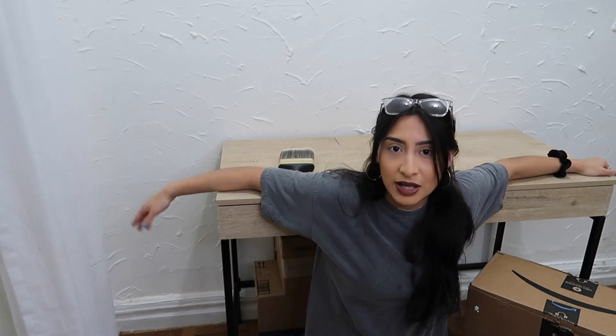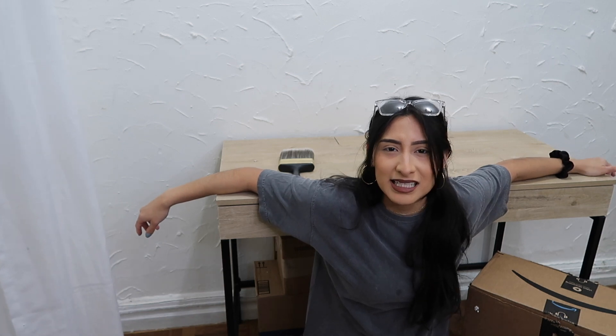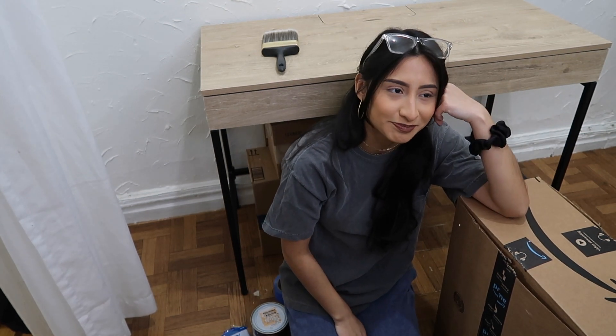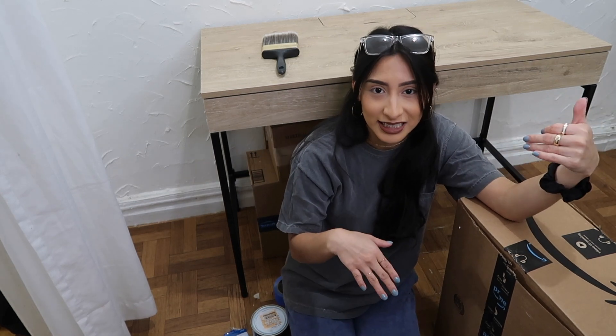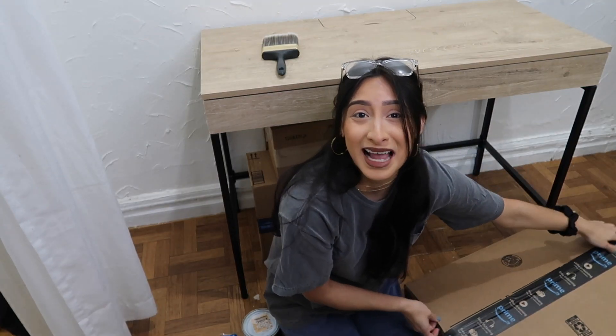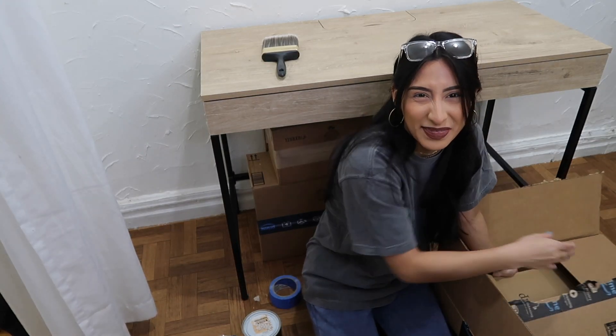I got this desk from Target on sale for $170. A situation happened — it was supposed to arrive Thursday, it didn't, and by Sunday when I called Target, the customer service rep said she'd send another one and told me to just keep the first if it arrived. So I ended up getting two desks.